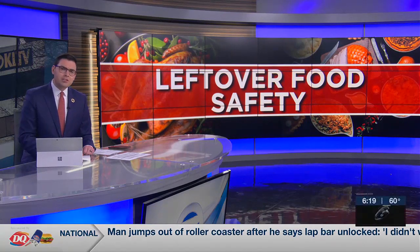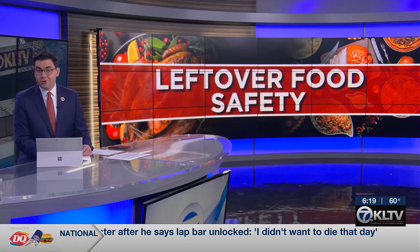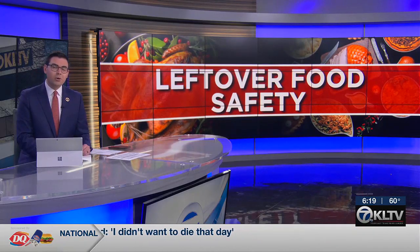Thanksgiving is almost here. While some of us are focused on preparing the meal, others are already thinking about the leftovers. But safety first, right? KLTV7's Lauren Tier has more tonight on how you can avoid foodborne illnesses this Thanksgiving.